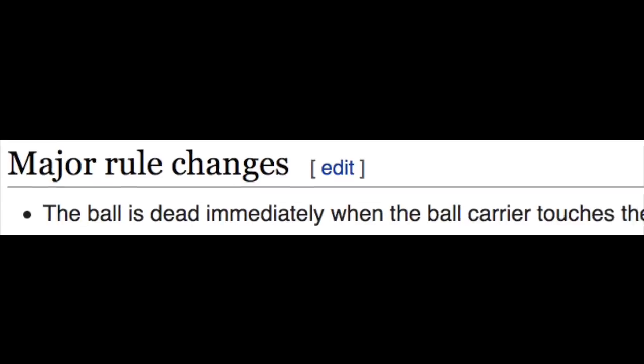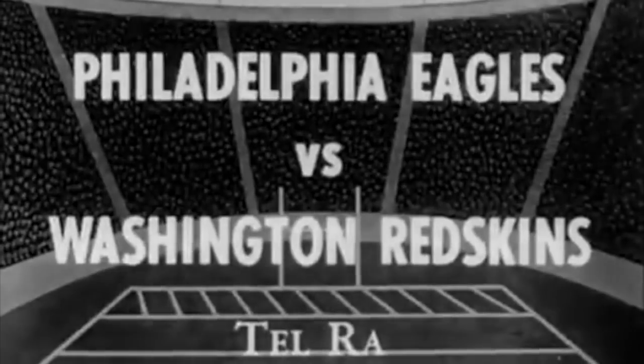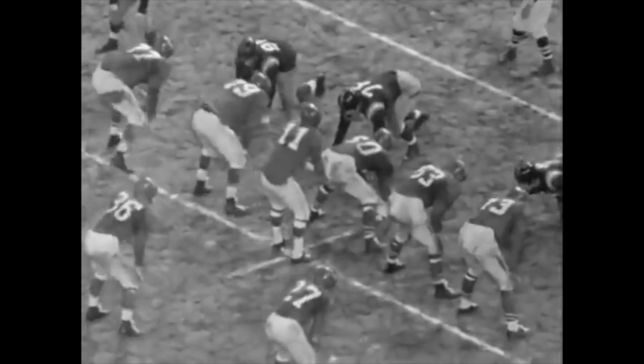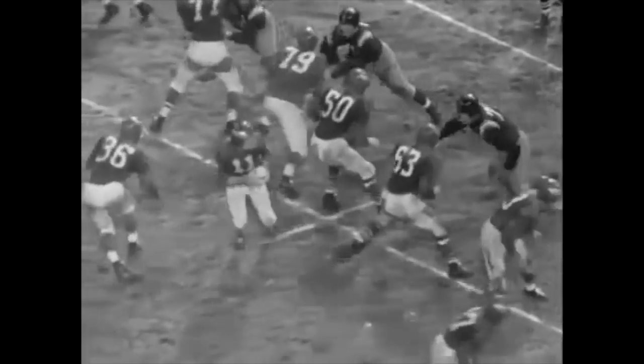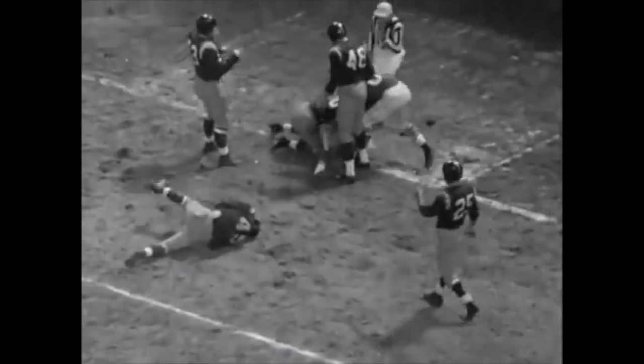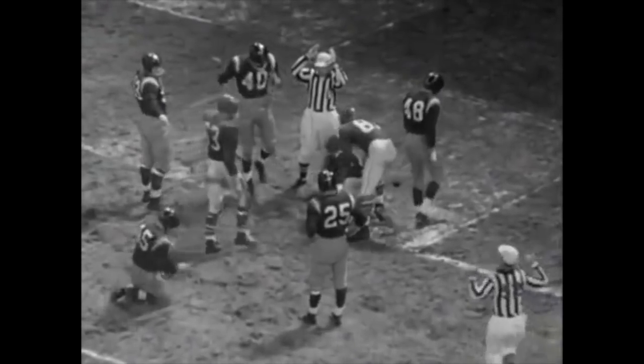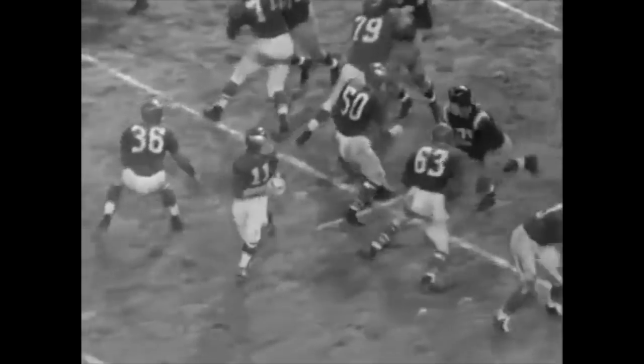Under this definition of tackling, it wasn't a tackle unless the ball carrier was down and in the grasp of a defender. So let's take this play between Philadelphia and Washington. In the second quarter of this Week 2 matchup, Eagles wide receiver Hal Giaconelli catches the pass on the slant route and is clearly down at around the 2- or the 3-yard line. But because of this rule, because he wasn't in the grasp of the tackler when he went down, Skippy was able to just roll into the end zone for a touchdown.